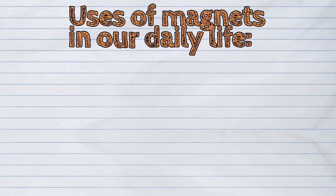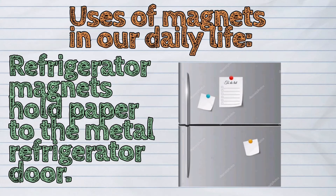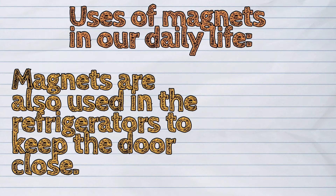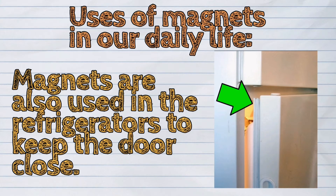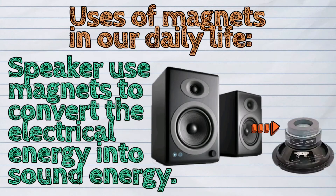The following are the uses of magnets in our daily life. A pocket compass uses a magnetic needle to show which way is north. Refrigerator magnets hold paper to the metal refrigerator door. Magnets are also used in refrigerators to keep the door closed. Speakers use magnets to convert electrical energy into sound energy.